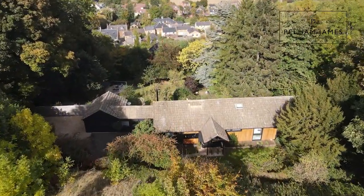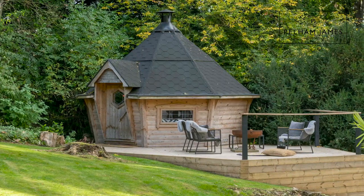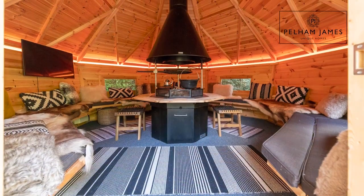The enchanting gardens are surrounded by mature trees and shrubs, with one final surprise — a Scandinavian barbecue hut. What a magical place.